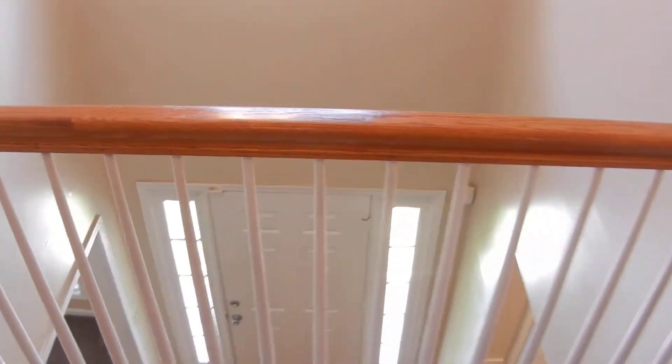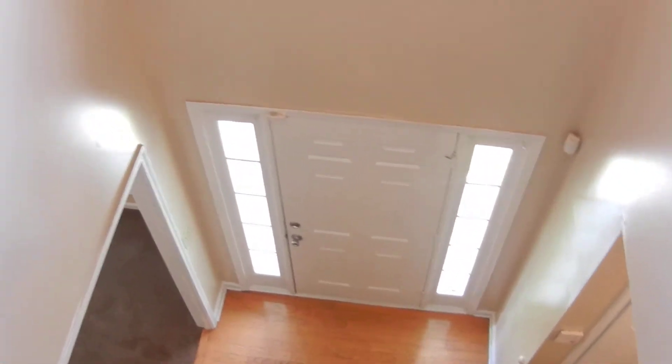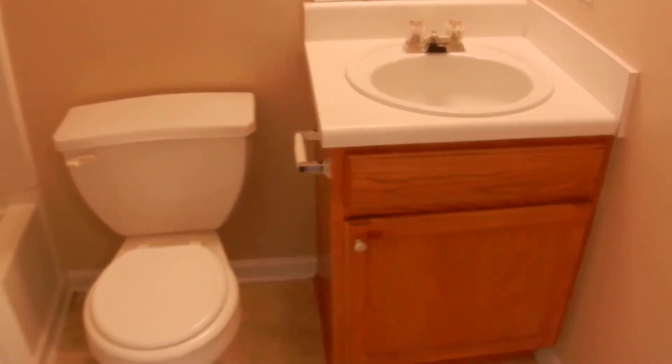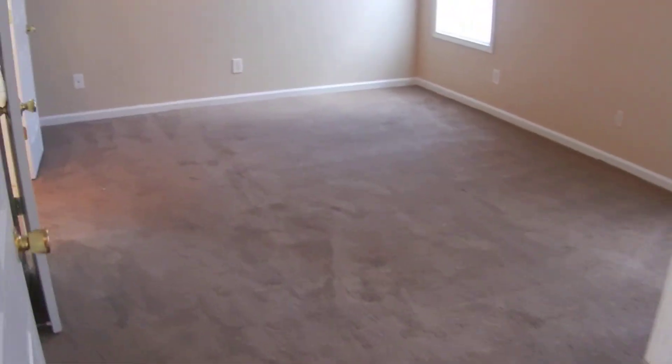On the left is bedroom number one. There's a closet in the hallway and a balcony that overlooks the front door into the foyer. Bedroom number two is next to bedroom number one. The master bedroom is located on this side of the hall by itself.